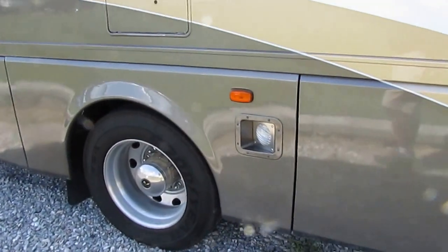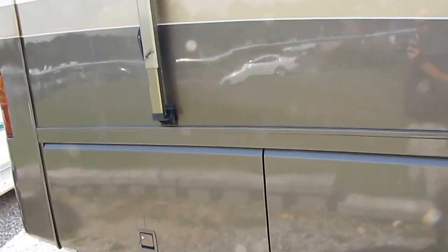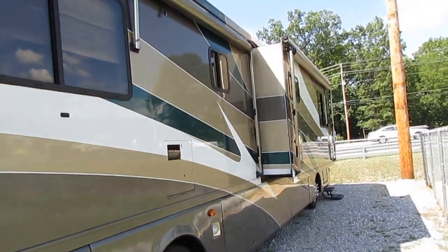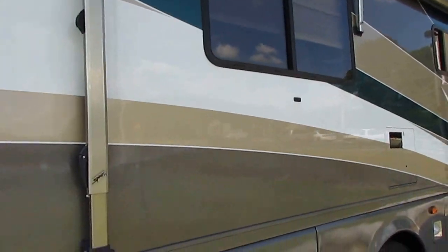22 and a half inch tires. It's got the 350 horsepower Cummins ISC turbo diesel with an incredible 1,050 pound-feet of torque. This thing right here will run as fast as you want to go.